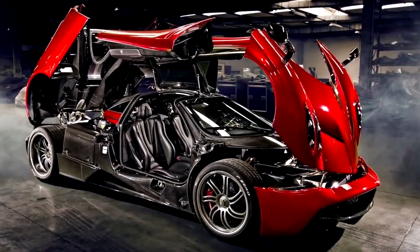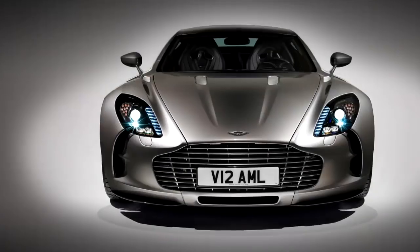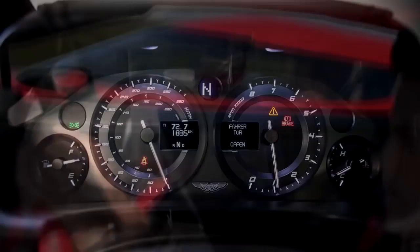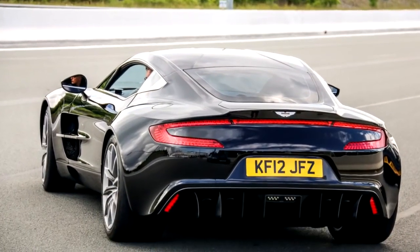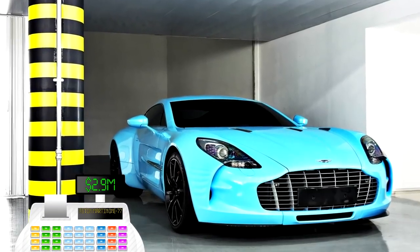The weight of the car is 3,594 pounds. It has a carbon fiber monocoque chassis and a sleek handcrafted aluminum body. All of this would cost you 2.9 million dollars, if you were able to get your hands on one in the first place.